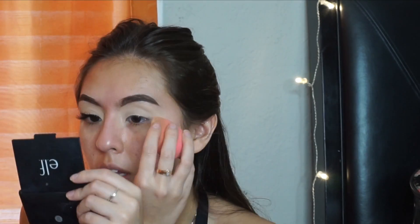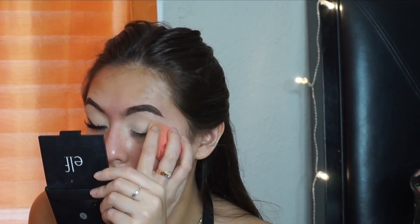Then I'm going to grab my Airspun translucent powder and a beauty blender to set that. For eyeliner, I always use my NYX matte eyeliner to do my wing liner.